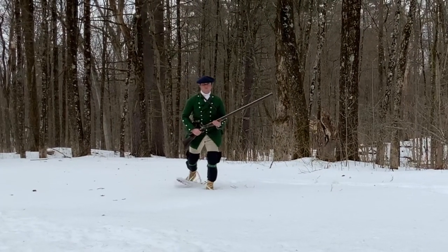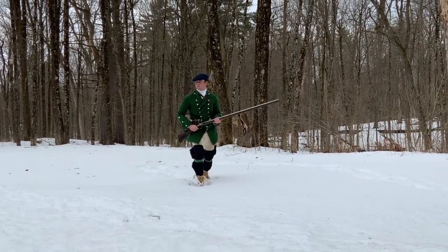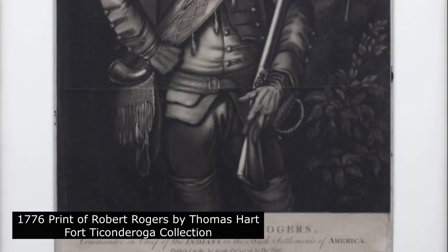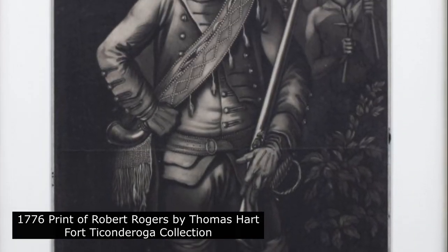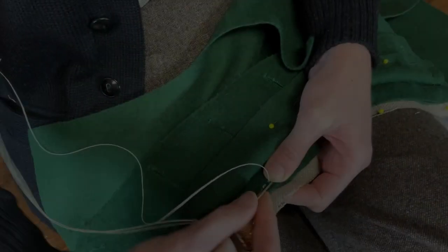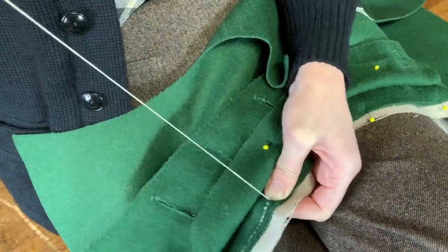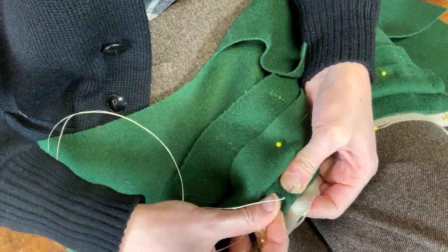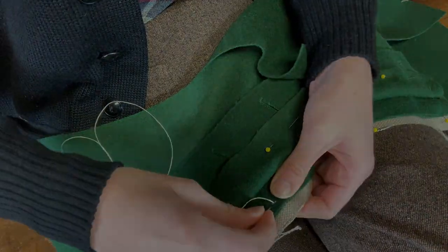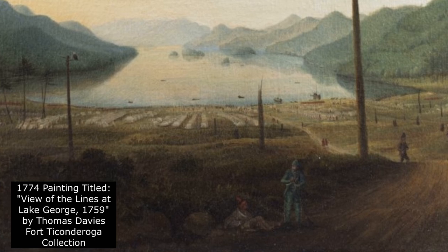This year, Fort Ticonderoga is recreating dramatic events of 1759, like the 1759 Battle on Snowshoes and the 1759 Siege of Carrion. Within these events, Fort Ticonderoga will feature portrayals of Major Robert Rogers' Rangers as they scouted in advance of the British Army in the 1759 campaign. We rely on period images, documents, and archaeological artifacts in the Museum Collections of Fort Ticonderoga to inform how we recreate the distinctive jackets that clothed and helped Rogers Rangers conceal themselves during their scouting.